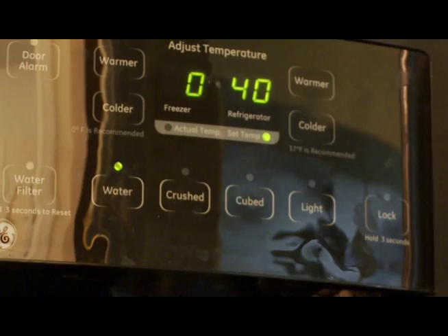Consumers need to make sure that their home refrigerators are set at a temperature of 40 degrees Fahrenheit or less, and they should have a thermometer in their home refrigerator.